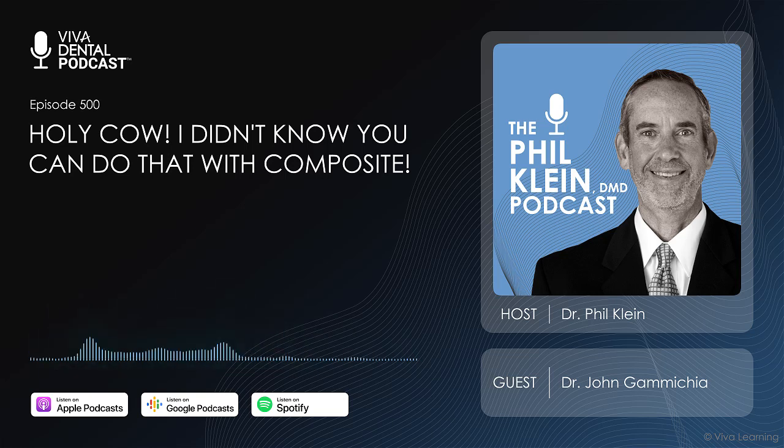Dr. Camichia, it's a pleasure to have you on the show. Oh my gosh, thanks so much. I've heard so much about your podcast and listened for a long time. Before we get started, I want to tell the audience that I saw some of your webinars on VivaLearning.com and it was amazing.